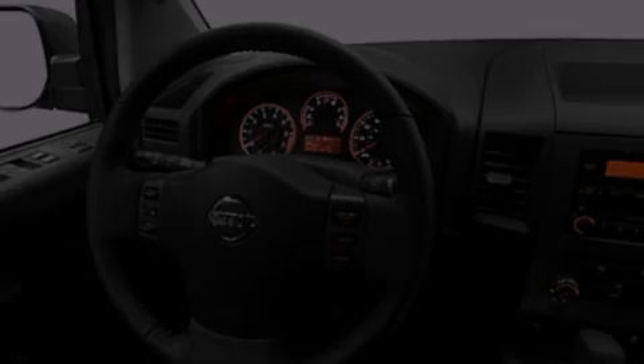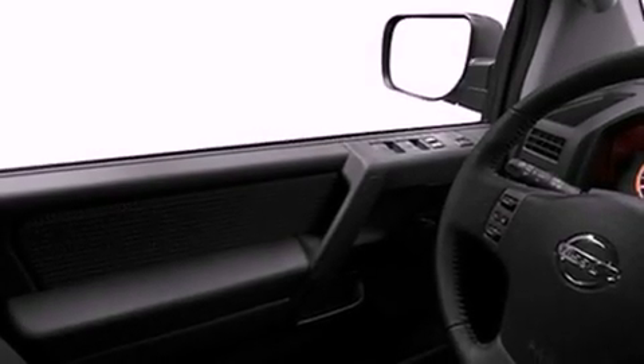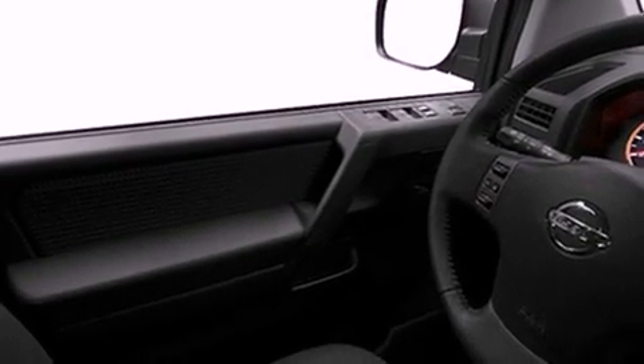All of the following features are included: a low-tire pressure indicator, a rear folding seat, cruise control, a CD player, and privacy glass.